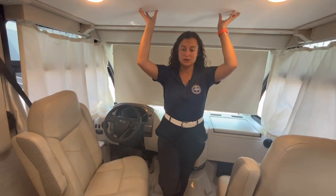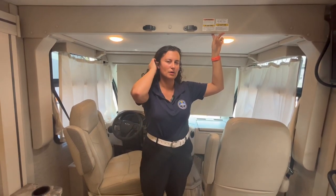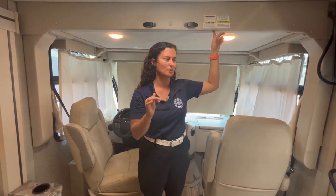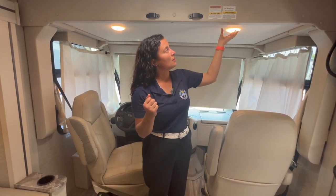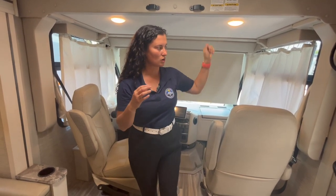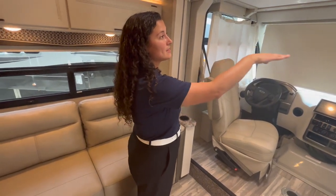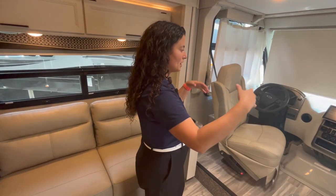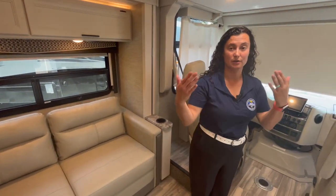The overhead bunk is currently rated at 250 pounds on this 2023 model — some newer units are moving to 800-pound bunks, but we'll see when the 2024s come in. It lowers on an electric motor, comes halfway down, has a net in the back, and a safety barrier so kids don't fall out. Two kids can fit up there comfortably.